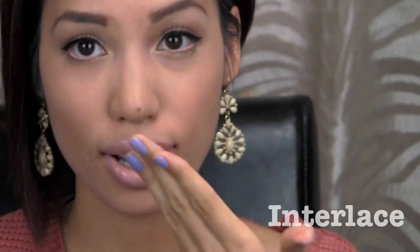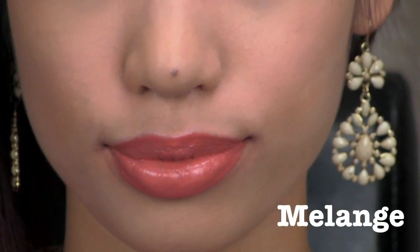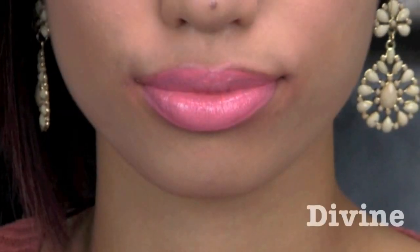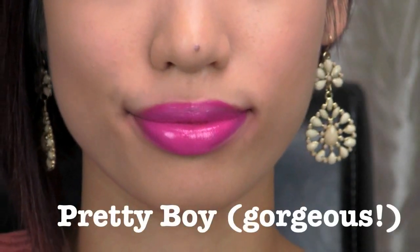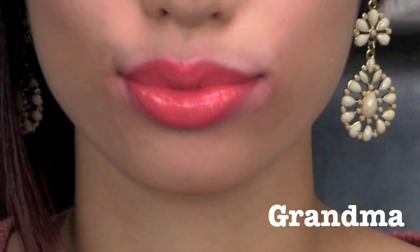Forgive me if my application isn't perfect since I'm washing it off each time anyway. This first color is Interlace — it's so beautiful. As I go through them you'll notice more staining on my lips, and the foundation around my mouth starts to wear off from all the wiping. Eventually I just wiped off all the foundation around my mouth. During removal the color got all over my face, but I tried to get through them all. I hope you guys enjoyed!